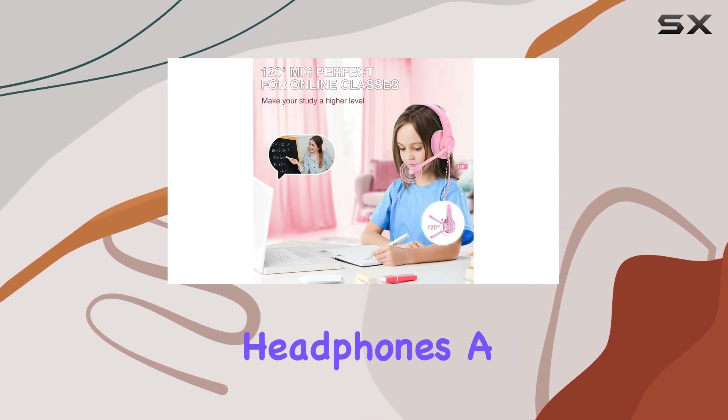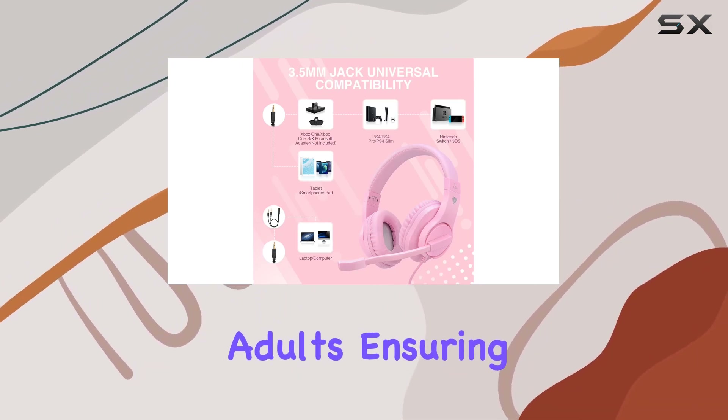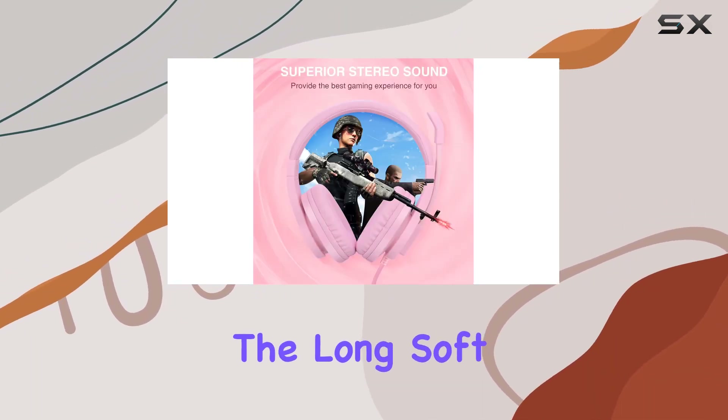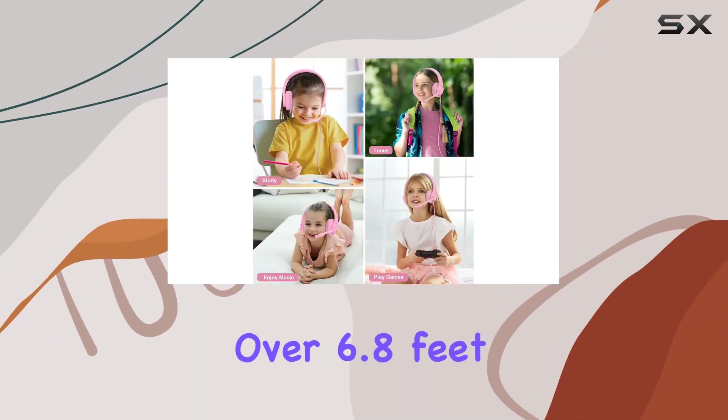Comfort is a key factor, especially for long gaming sessions. The skin-friendly leather material, self-adjusting head beam, and soft over-ear pads make these headphones a pleasure to wear. They're suitable for both kids and adults, ensuring a perfect fit for different head sizes.